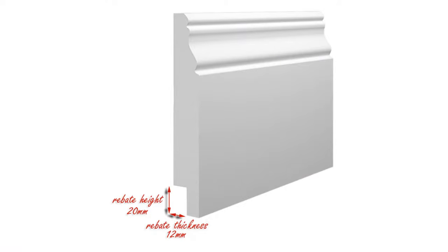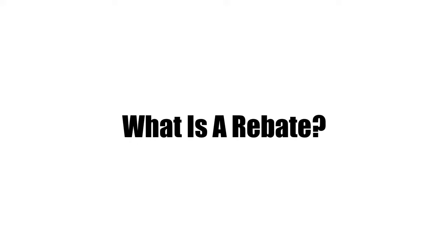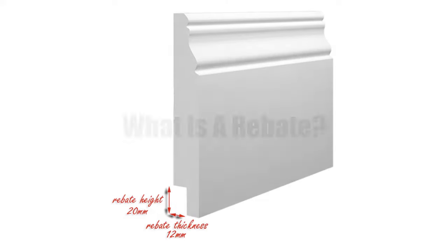Skirting boards can now come to your rescue, as you can now have a rebate option. What is a rebate? A rebate is basically a skirting board which has part of the back section removed, thus allowing the wires and pipes to pass through it.